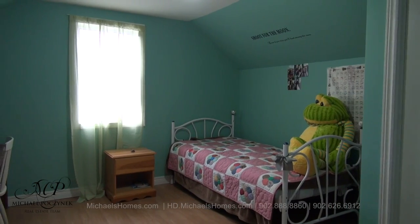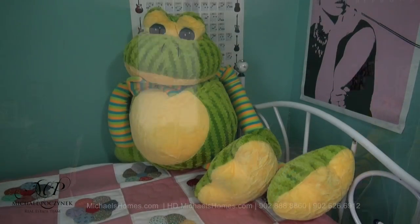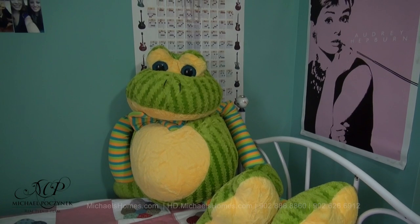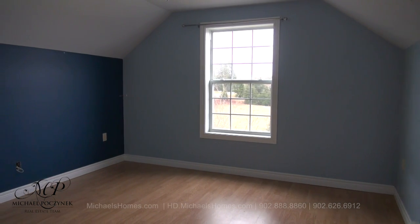Now on the third floor, we have bedroom number five — do not be afraid of the frog. And finally, bedroom number six, which faces the front of the house.